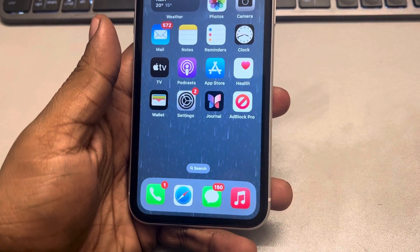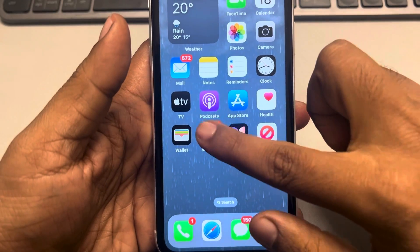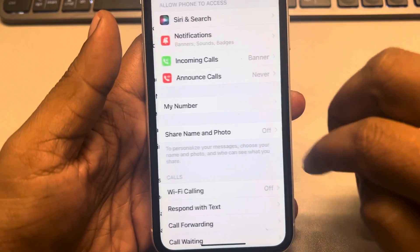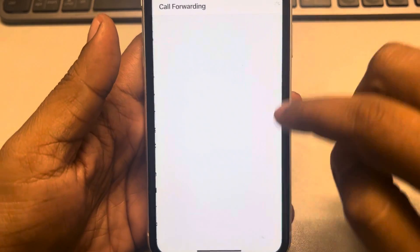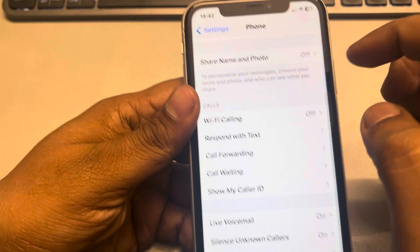Hi guys, if your iPhone is not receiving incoming calls, here is the fix. The very first fix is to go to Settings, scroll down, and find the Phone app, tap on it, and make sure the Call Forwarding option is turned off. If it is on, just turn it off.